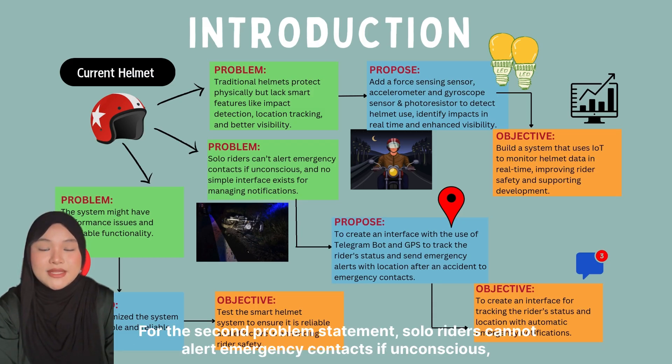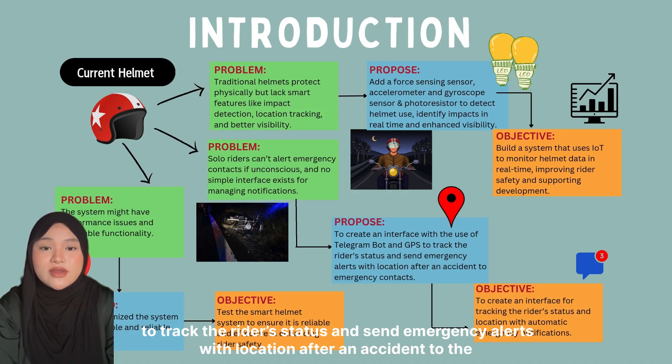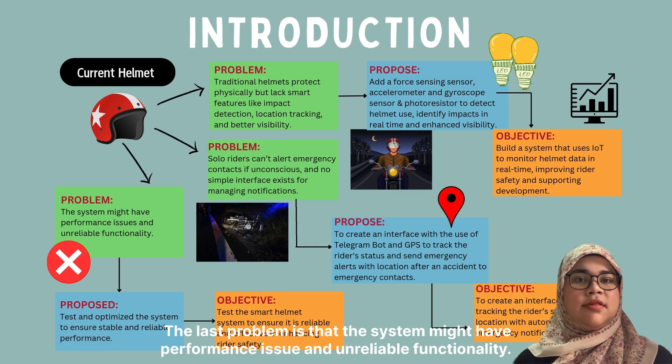For the second problem statement, solo riders cannot alert emergency contacts if unconscious, and no simple interface exists for managing notifications. Our proposed solution is to create an interface using a Telegram bot and GPS to track the rider's status and send emergency alerts with location after an accident to emergency contacts. Our objective is to create an interface for tracking the rider's status and location with automatic emergency notifications.